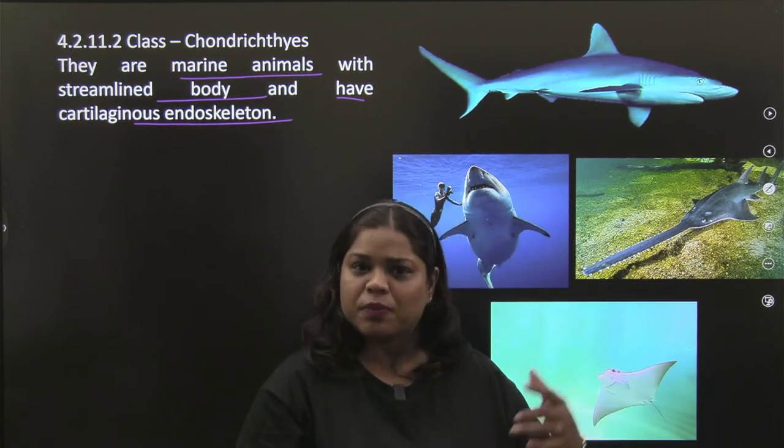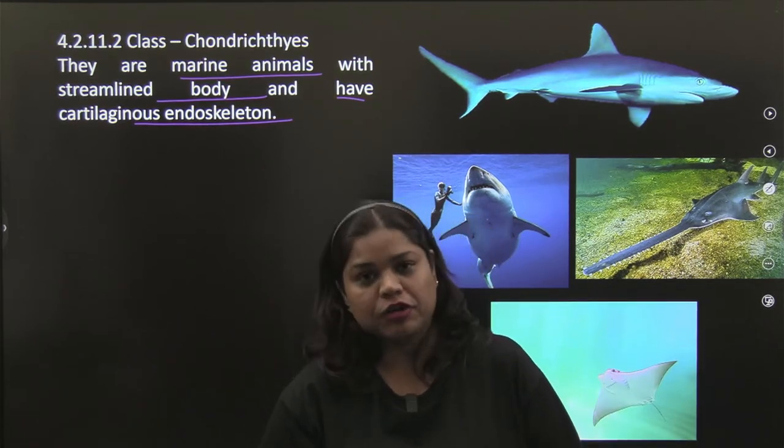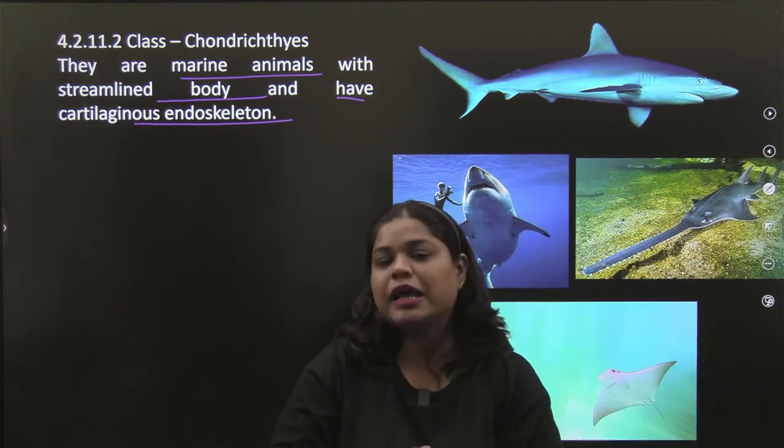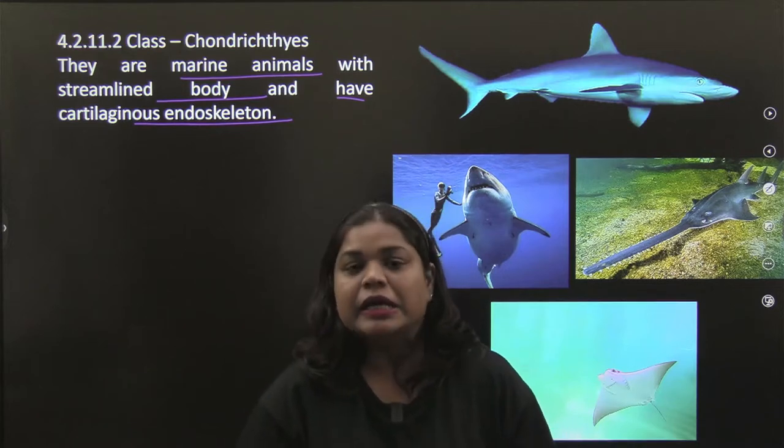Is there any shark that you get in fresh water? Never. These will always be found in your ocean, sea, and similar bodies of water — where there will be salt water.